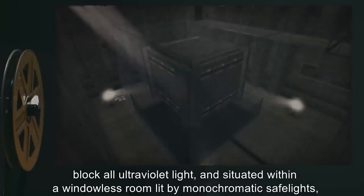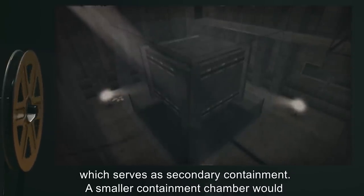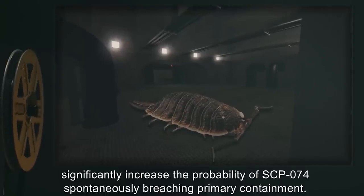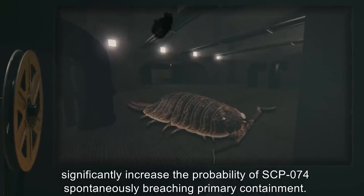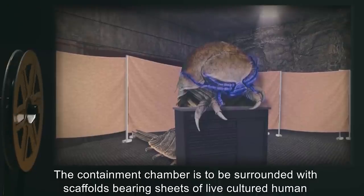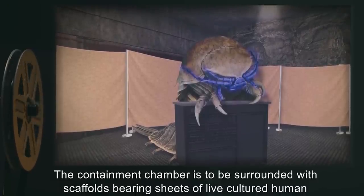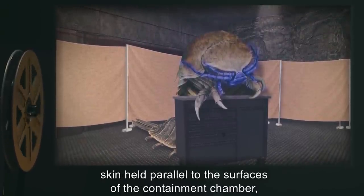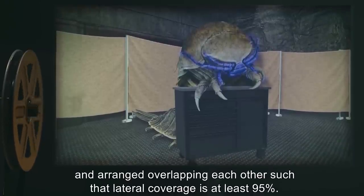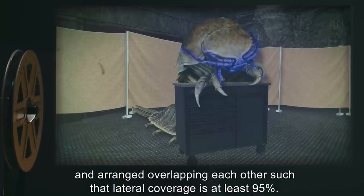The chamber is lit by monochromatic safe lights which serve as secondary containment. A smaller containment chamber would significantly increase the probability of SCP-074 spontaneously breaching primary containment. The containment chamber is to be surrounded with scaffolds bearing sheets of live cultured human skin held parallel to the surfaces of the containment chamber and arranged overlapping each other such that lateral coverage is at least 95 percent.